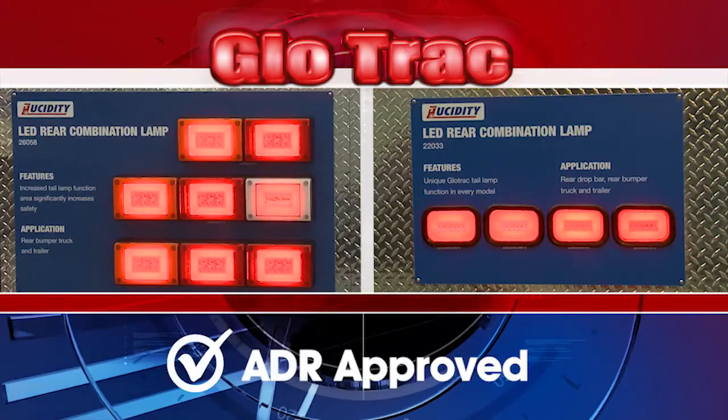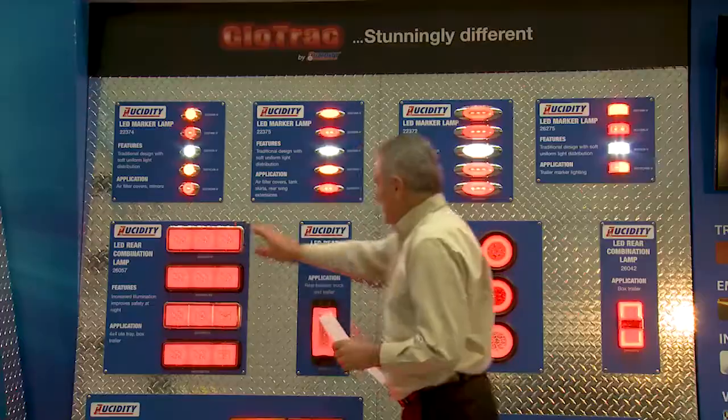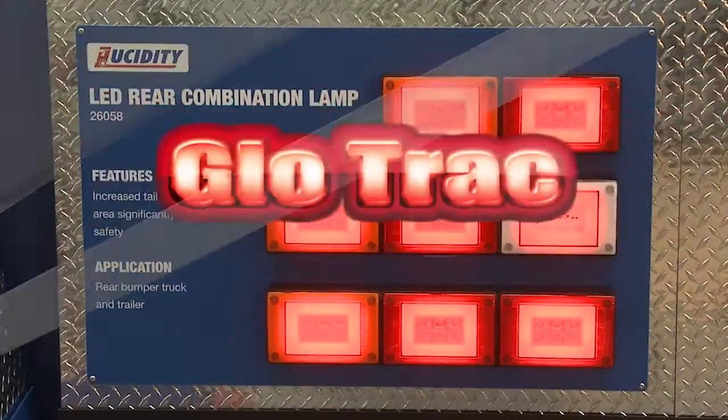Where required, our GlowTrack lamps are ADR approved, which provides peace of mind to all manufacturers. Some of the most common lamps in our GlowTrack range — what's commonly known as our jumbo lamp — is most suited to the truck and trailer market.